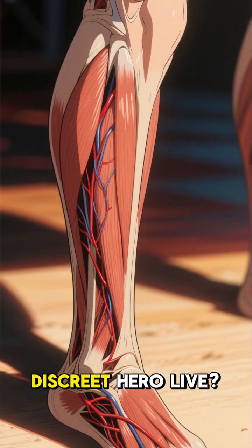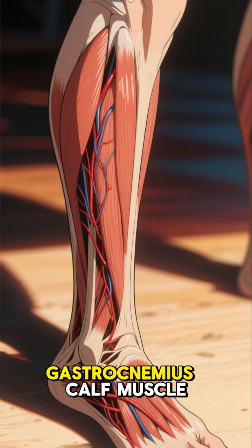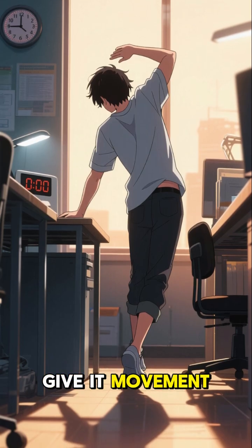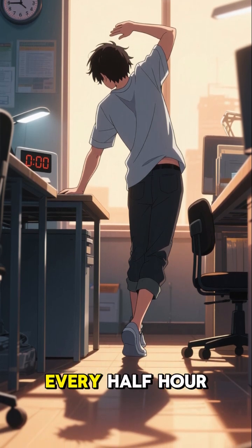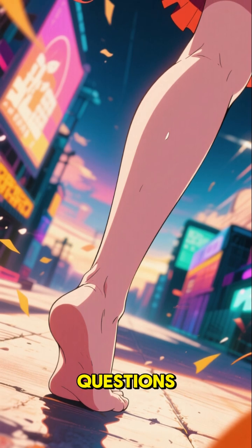Where does this discreet hero live? It's in the back of your leg, hidden beneath the gastrocnemius. What can you do for it? Give it movement. If you spend many hours sitting or standing, get up for a few minutes every half hour to walk.